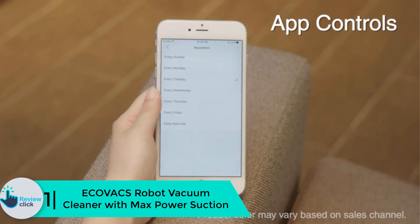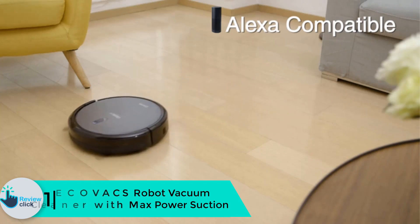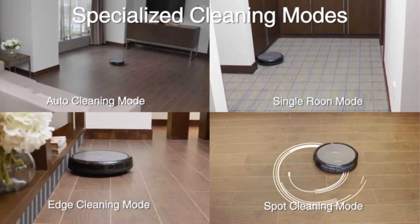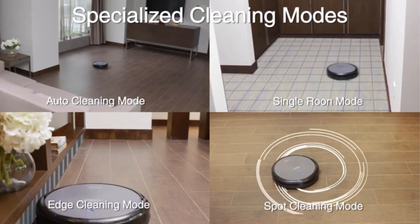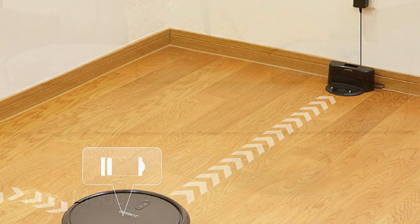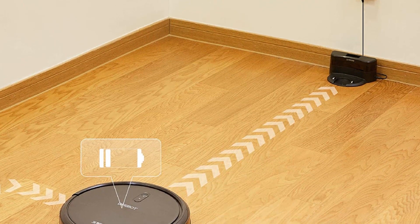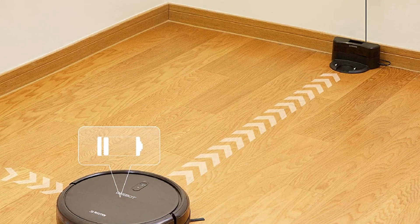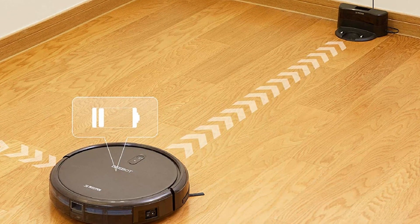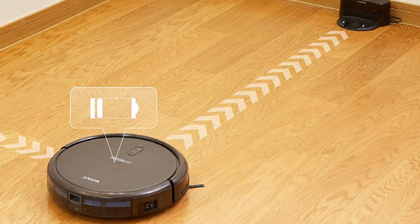Finally, at number 1 we have the Ecovacs robot vacuum cleaner with max power suction. This robot mopping cleaning device is easy to use with its remote control system or its app. It also works with Alexa or Google Home voice commands to clean the floor. You can use the Ecovacs app for customizing, monitoring, and scheduling cleaning sessions, and you'll receive error alerts through the application. It has a three-stage cleaning system and anti-collision and anti-drop sensors. The battery runs 120 minutes on one full charge.